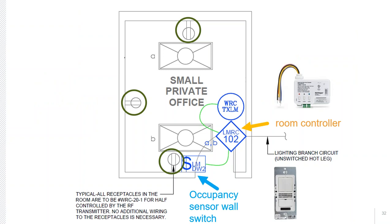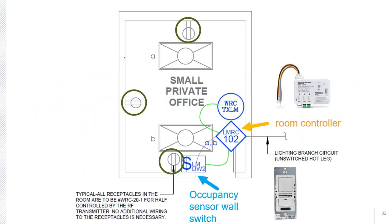What's triggering that transmitter is a room controller — a controller that operates the lighting in the room but also has the ability to signal the transmitter to turn the receptacles on and off when no longer needed. This receives detection signals from an occupancy sensor wall switch. The sequence of operation: as the occupant enters the room, the occupancy sensor detects them and the plug loads turn on based on occupancy. After they leave and after a time delay of no greater than 20 minutes, it turns off the controlled receptacles.